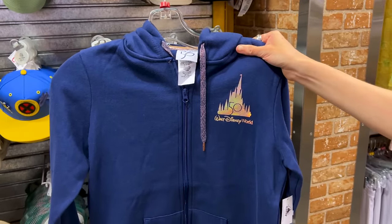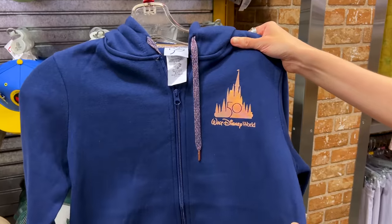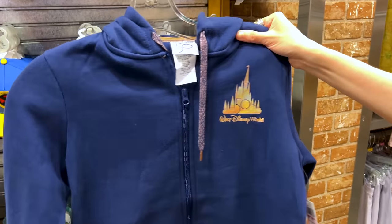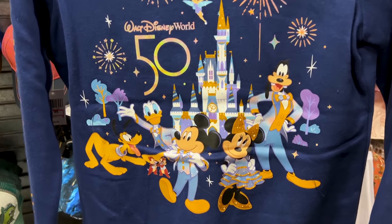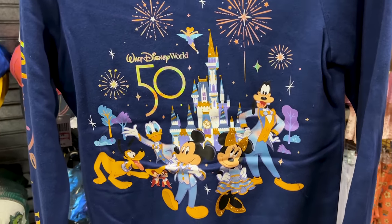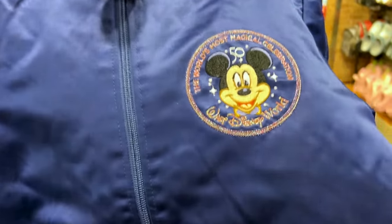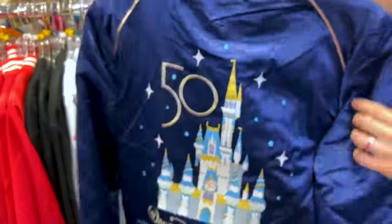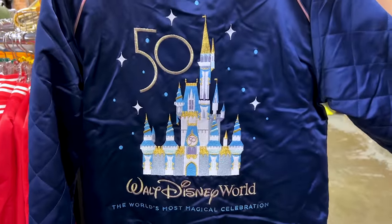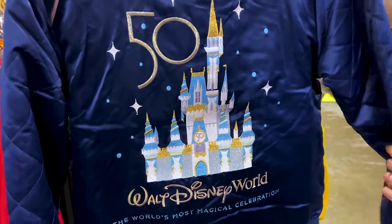For $30 down from $65, we have the hooded sweatshirt for the 50th Anniversary. Look at the iridescent 50th castle — but the best part is Mickey and friends in their 50th outfits. I actually have this one. The 50th will always live on in our memories and hearts, and this is the design inside the hoodie. They also have another 50th jacket with a beautiful Mickey patch in the front, and look at this embroidery art on the back — the 50th castle with iridescent thread.